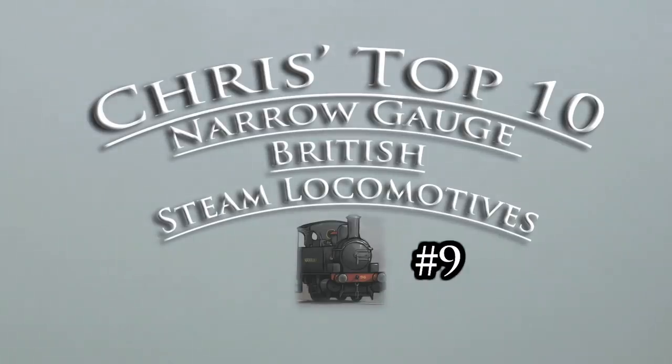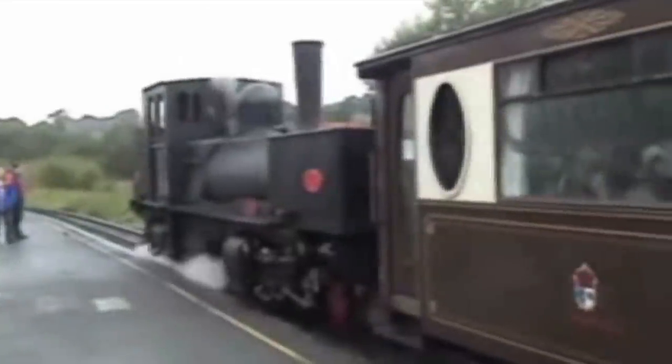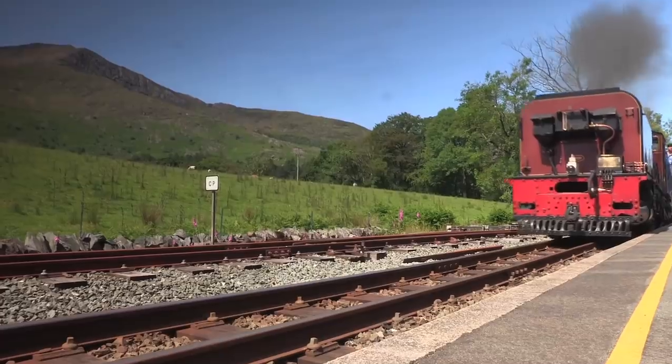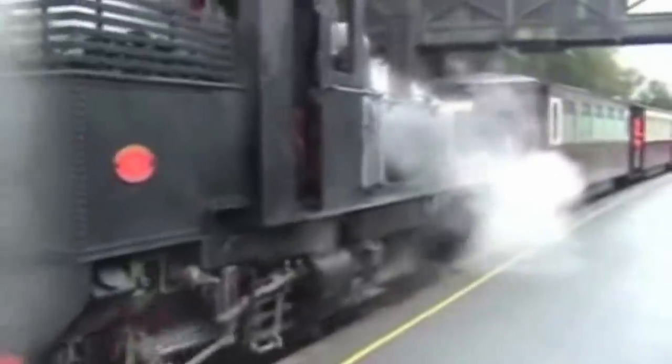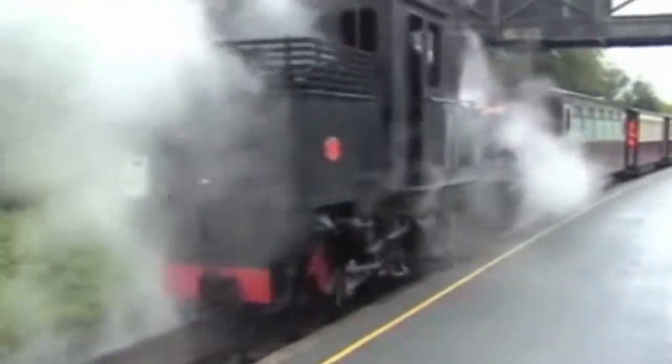Number 9: the K1 Garratt. What more could be said about this Garratt other than: without her, there'd be no other Garratts. She may not have the grunt and flexibility of the bigger NGG-16s, themselves impressive machines, but every design has to begin somewhere, and in this case, it started somewhere quite unique.